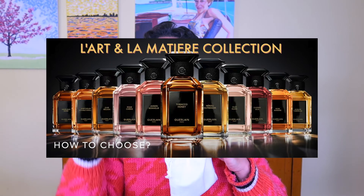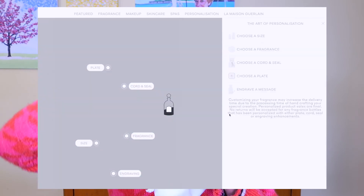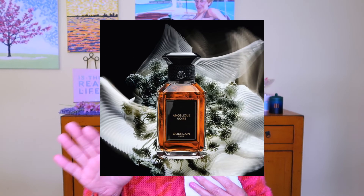Guerlain is known for their fragrances and they love to play around with vanilla fragrances. They have their normal lines — Aqua Allegoria, La Petite Robe — but I like to go for the exclusive line, the L'Art et Métier collection. The beautiful bottles have caps in different colors with gorgeous cording that you can change and get them inscribed. I was looking at their Angélique Noir, which is a vanilla. They do really good vanilla fragrances. And then there's the new one — Tobacco Honey.